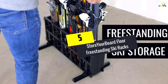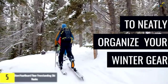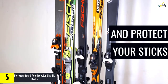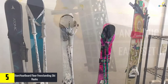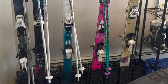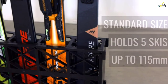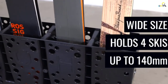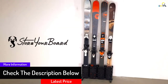Starting at number 5, we have the Store Your Board Floor Freestanding Ski Racks. This ski rack comes with a compact structure and this system offers convenient transportability. The space-saving storage system is also perfect for your home, garage, ski shop, and ski resort. Moreover, this freestanding rack has vertical slots for storing up to 5 pairs of wider skis. With the help of 12-inch deep slots, the rack offers extreme support to the skis. The travel-friendly storage system also helps users to protect their skis.